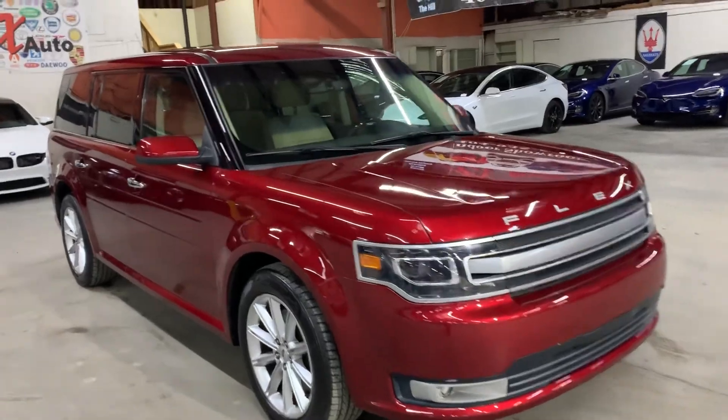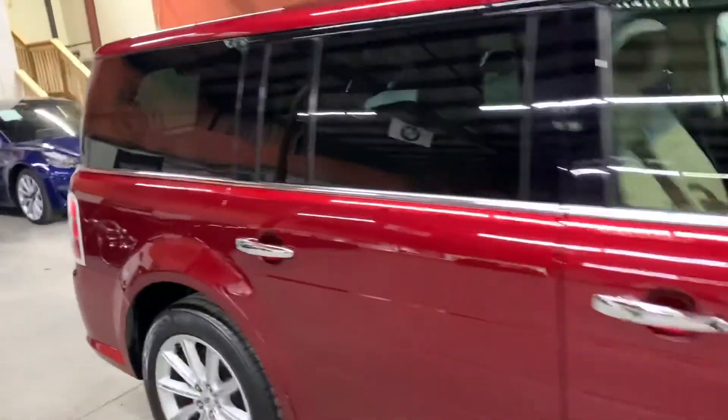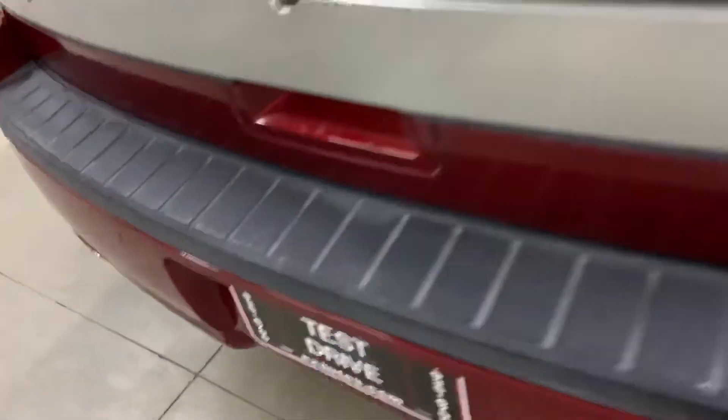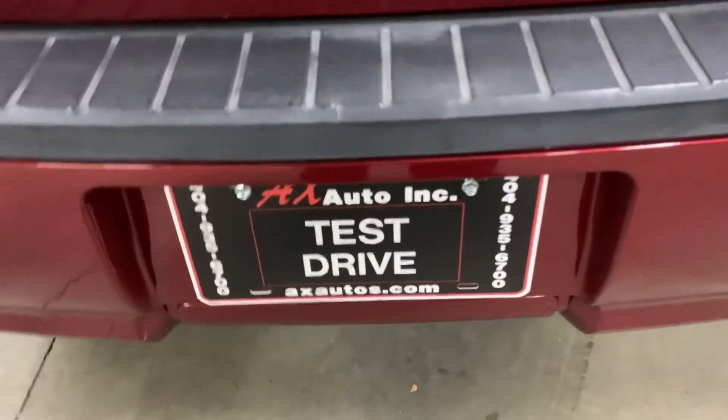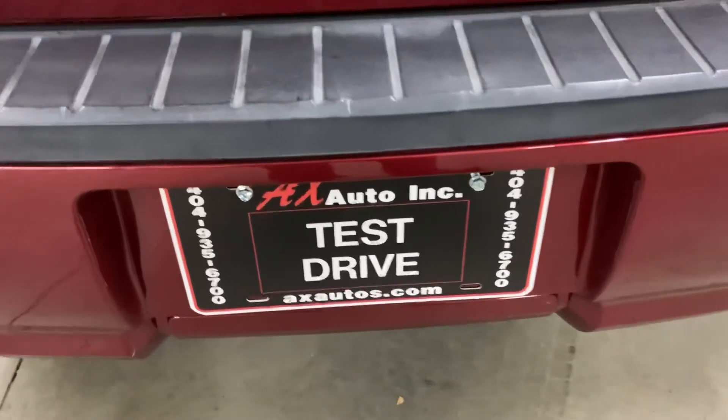So, clean title on this Ford Flex here. You're more than welcome to come and check it out yourself and take it on a test drive if you would like. Overall, it's in pretty good shape, pretty good condition. If you would like to know more information, you can go to axotls.com or give us a call at 404-935-6700. Thank you, guys.